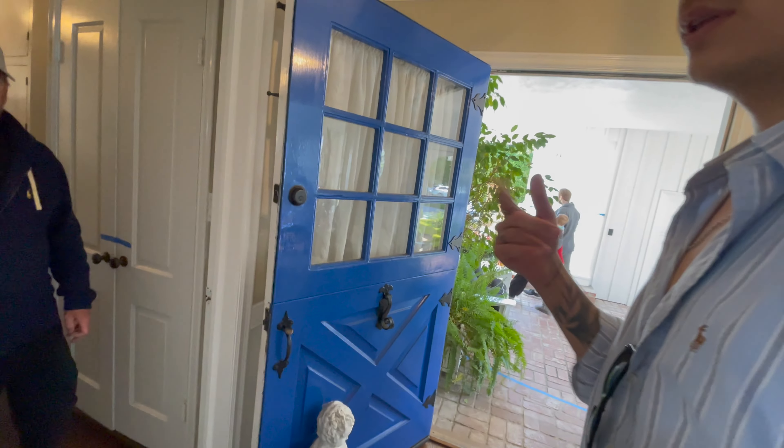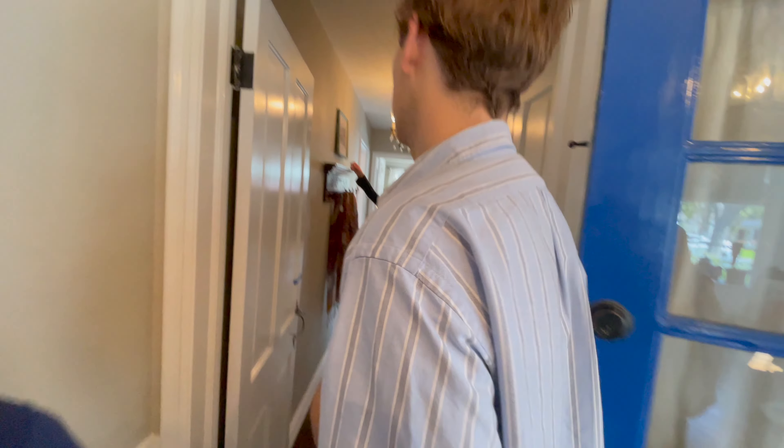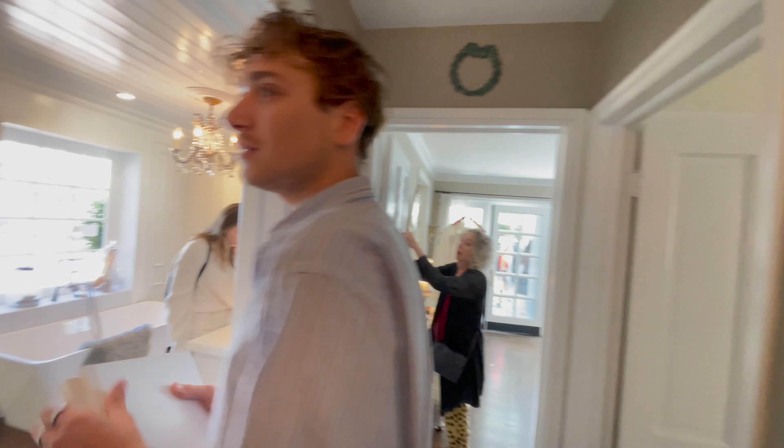Look at how much detail classic homes like this used to have - they don't build homes like this anymore. This is the entrance and then we go over here to the master. This is the hallway to the master.